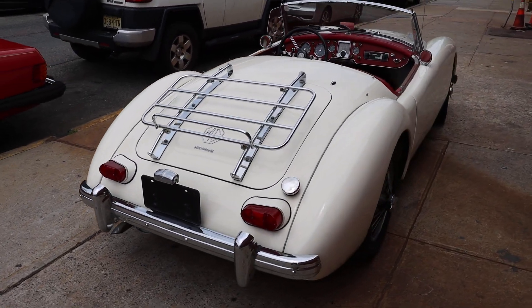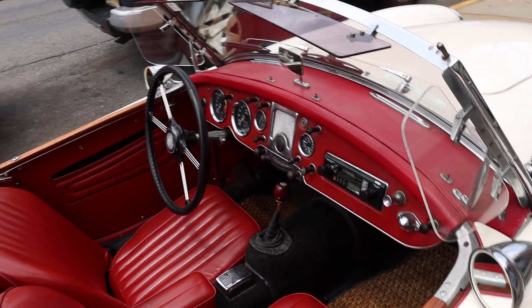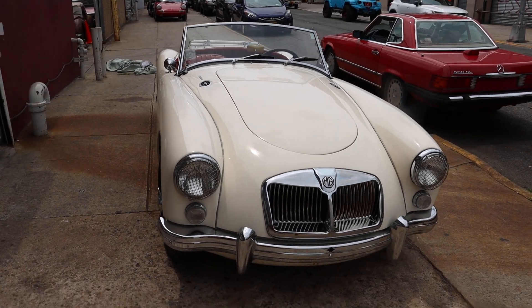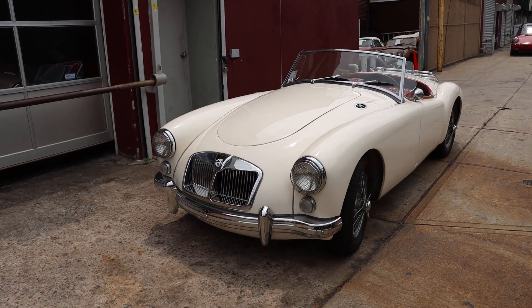Runs and drives and shifts well, stops well. Take a look at that — very presentable, just mechanically strong, really a fun little collectible classic at an affordable price as well.